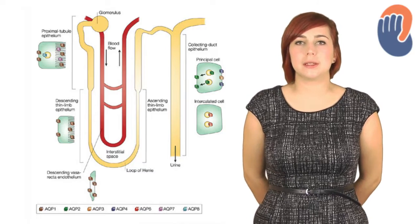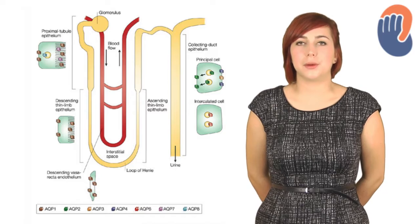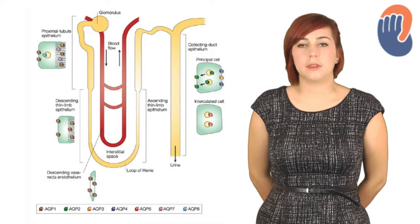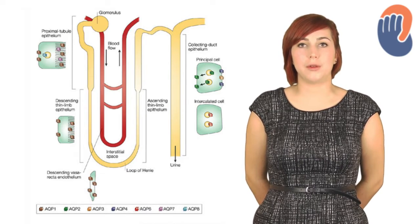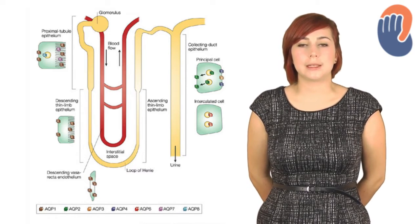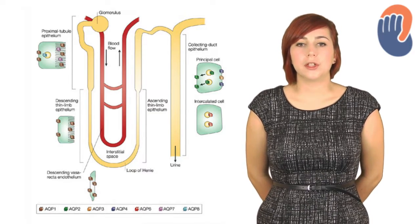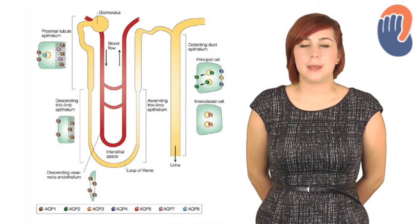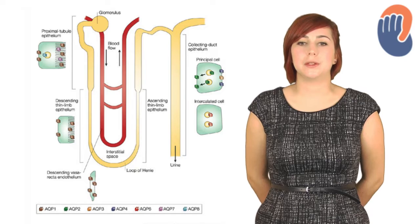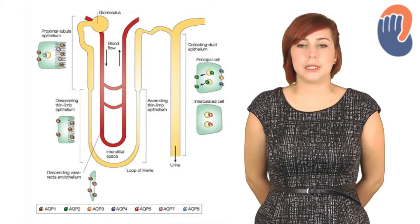The proximal tubule has two segments. The first is convoluted and the second is straight as it passes down towards the medulla, where it becomes the loop of Henle. The convoluted part is made up of columnar and cuboidal cells and has a brush border of millions of microvilli and also contains many mitochondria. This creates a large surface area and the energy required to carry out the primary function of reabsorption. The straight part is similar but has a less dense brush border, fewer mitochondria and is generally more flattened. The loop of Henle itself has squamous epithelium, but the function of the descending and ascending limbs is very different. The descending limb is permeable to water but impermeable to sodium, while the ascending limb is impermeable to water but highly permeable to sodium and some urea. This creates a countercurrent mechanism and allows the formation of a hypertonic interstitial fluid in the medulla, but this will be discussed in much more detail in a later presentation.